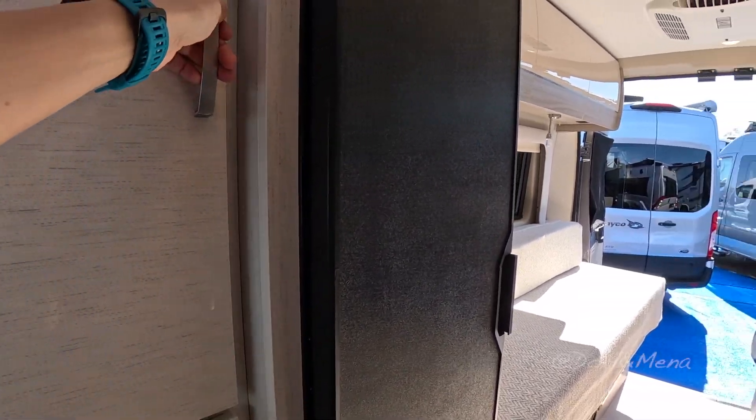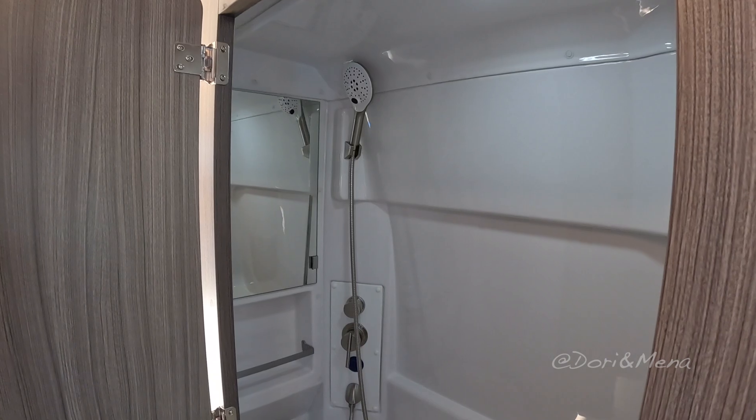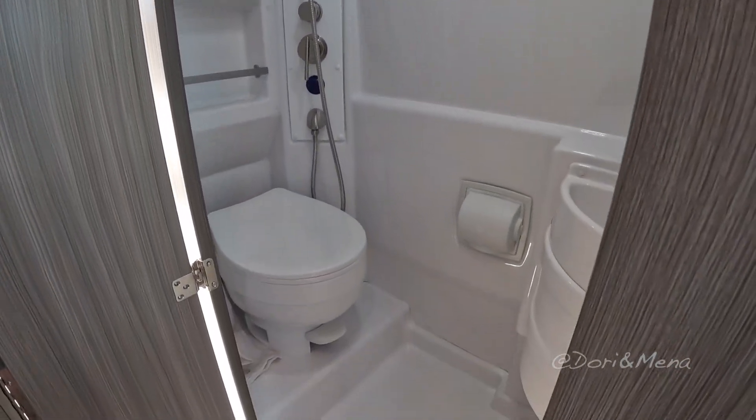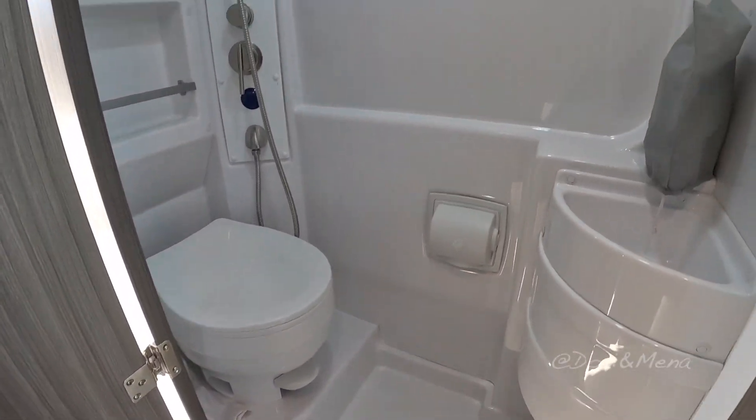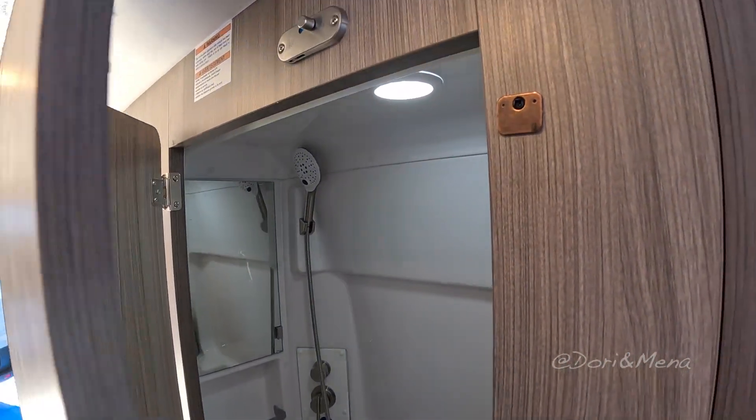There's some storage here. This is the wet bath — pretty spacious, good enough. The ceiling is quite low though, so it might be a little too short for Dory at 6'2".